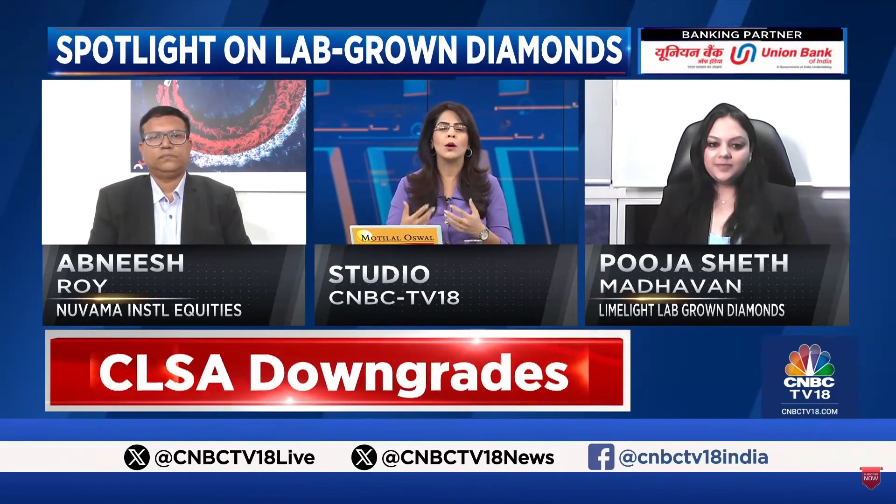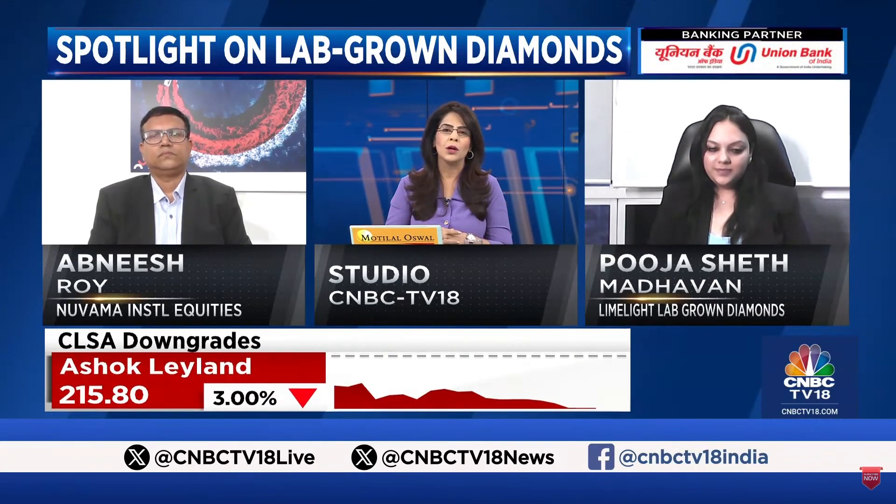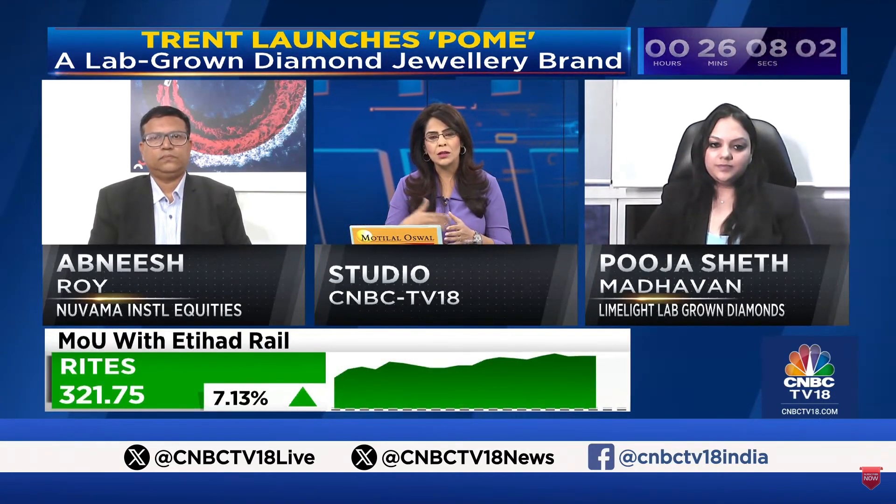In all our conversations with most of the listed jewelry companies, we talk about how they're experimenting with lab-grown and what impact that's having on their natural diamond sales, whether it's solitaires or studded jewelry. How big is the market now? What are the growth numbers that lab-grown diamonds have tracked? And what is the expectation going forward?